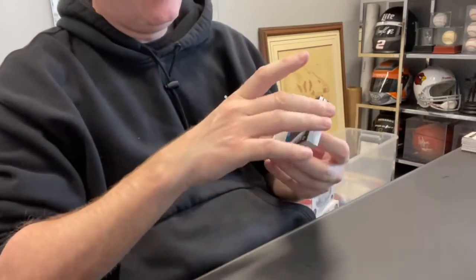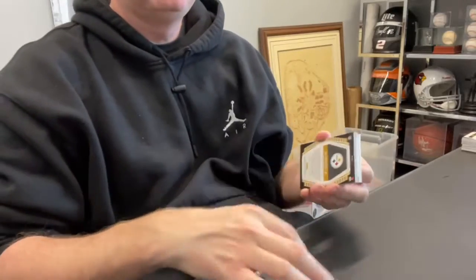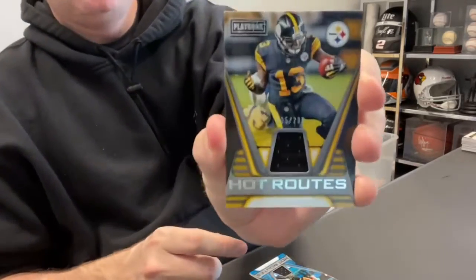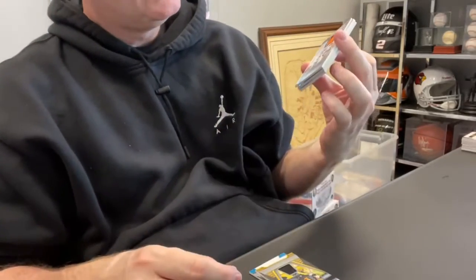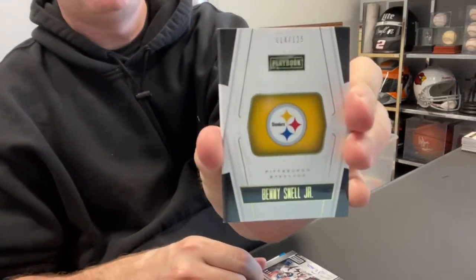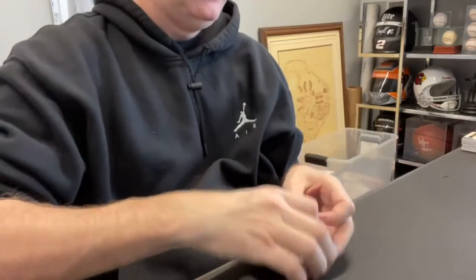Last one. DJ Moore out of 2.99. James Washington out of 2.99. Cortland Sutton Relic Auto out of 2.49. And our last booklet is out of 1.25 — Benny Snell Jr. for the Steelers. There you go. That is Playbook.